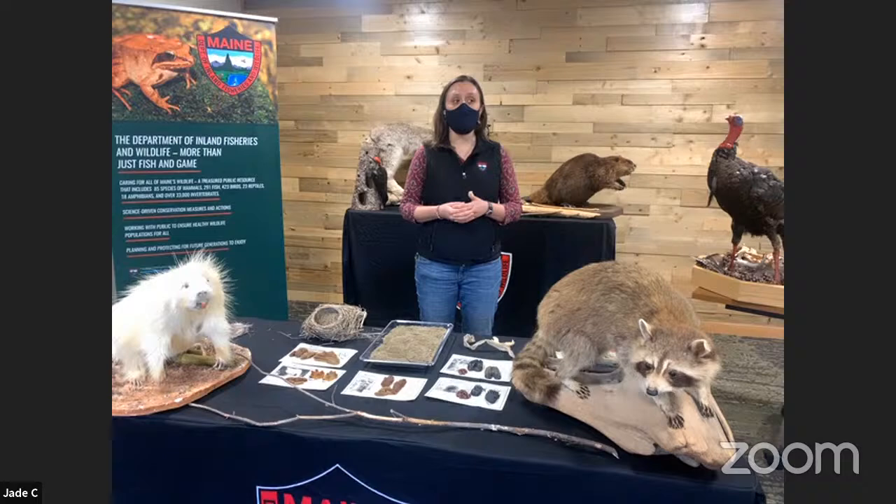Of course always be careful — follow safety precautions when you go outside, make sure someone knows where you are and be prepared. But if you were to go outside right now, I bet you could find at least one type of sign of wildlife.